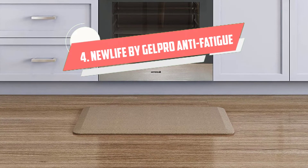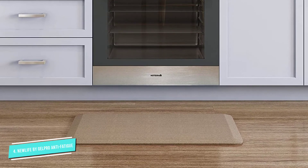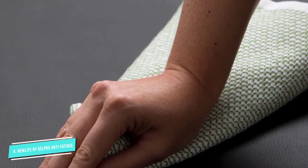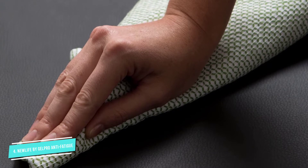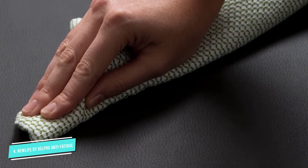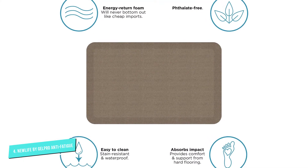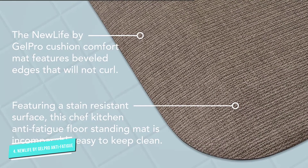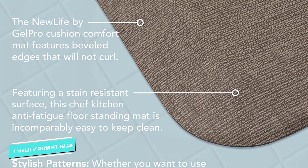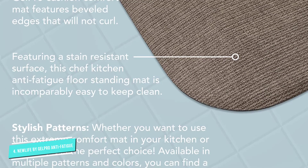Number 4: New Life by GelPro Anti-Fatigue Mat. The gel material of this standing desk mat stood out for reviewers, especially those who have had less than positive experiences with other brands and types of gel mats. Wow, I had no idea there was such a difference in gel mats — I've had others, and they do not measure up to this mat, raves one. Another reviewer has had the mat for a year-plus of standing on it a lot, and reports that after many wipes and washes, this gel mat is still perfect. The mat is still fluffy, the edges are still nice and flat, and the color is still nice and vibrant, with no discoloration.